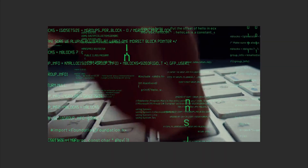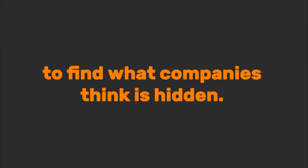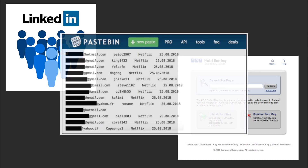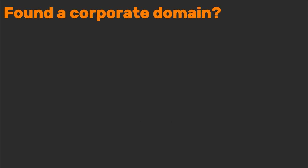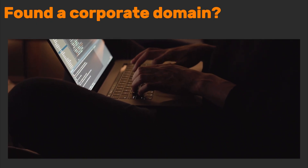Meet the Harvester, the OSINT tool that scours 120-plus sources to find what companies think is hidden. LinkedIn profiles, PGP key directories, even random Pastebin dumps where someone accidentally pasted a database password next to their grocery list. Found a corporate domain? Run it on the Harvester and you'll get emails, employee roles, and servers.